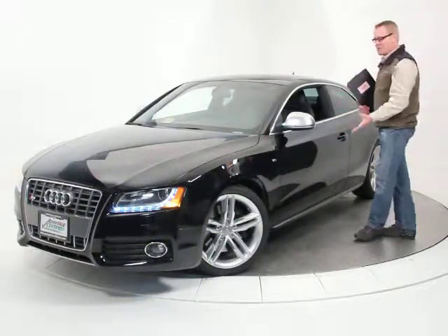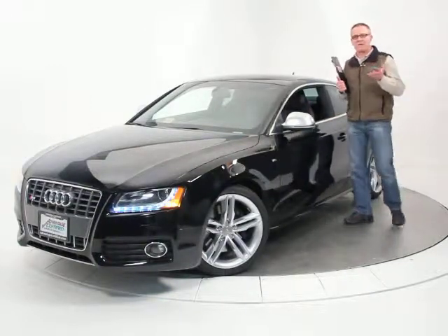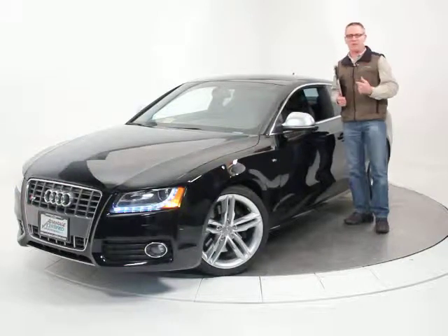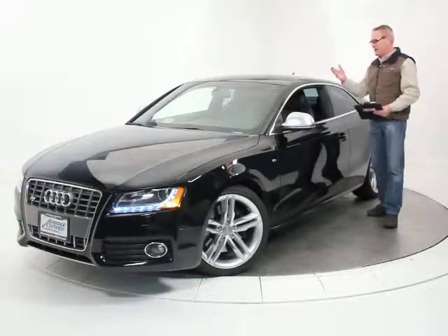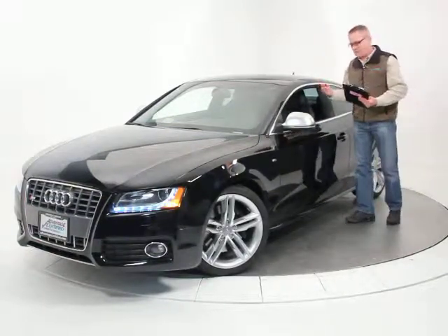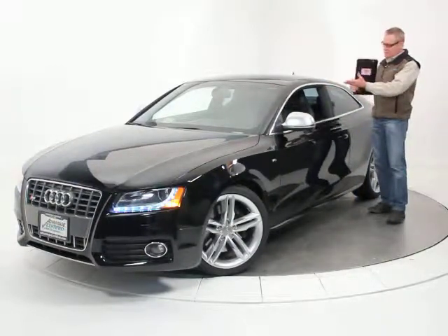It's got all the right options. Nowadays in the 2010 and newer they call this a prestige edition — they didn't have that designation in 2009, but this car was ordered with everything that would be in that package. It's got the navigation system, the upgraded Bang & Olufsen sound system, the Sirius satellite radio, and heated seats of course.